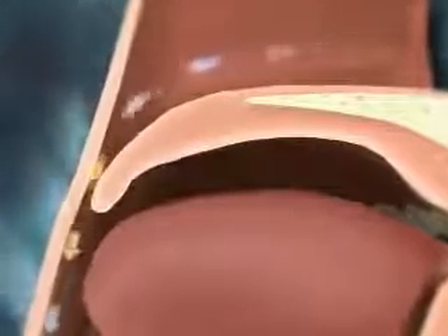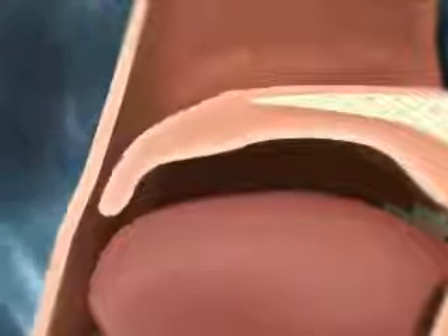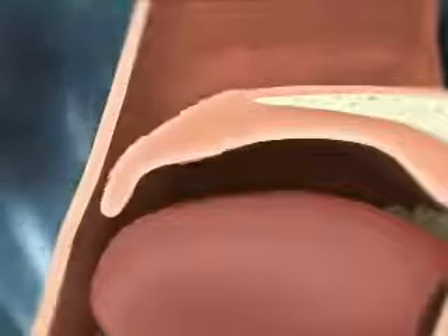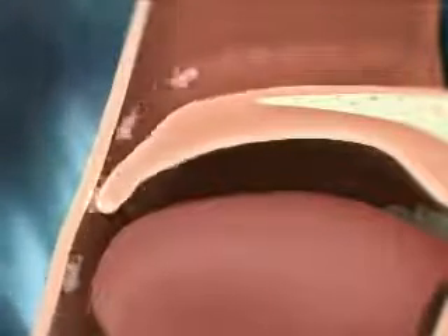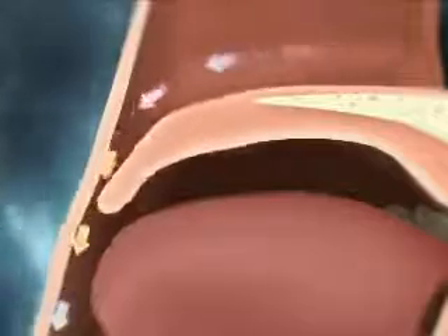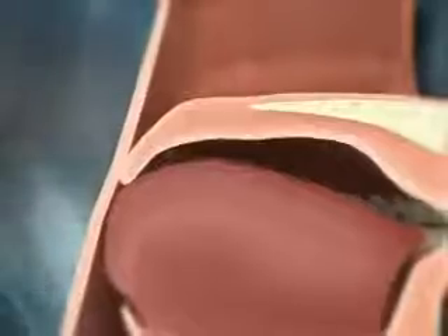Airflow through passages at the back of the mouth and throat creates instability in soft palate tissue, causing these tissues to vibrate. This vibration results in snoring sounds. In the case of sleep apnea, the airway is blocked when the soft tissue, like the palate, collapses and blocks the airway during sleep. The soft palate plays a significant role in both snoring and sleep apnea.